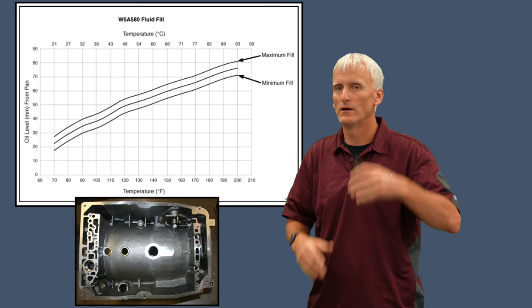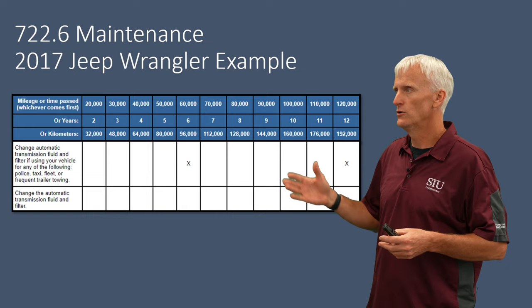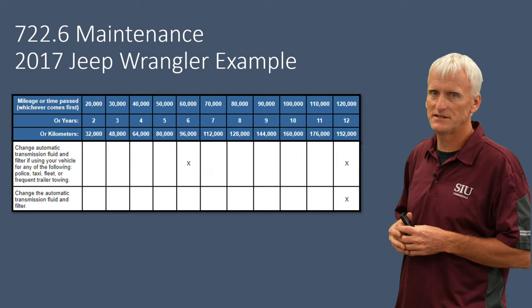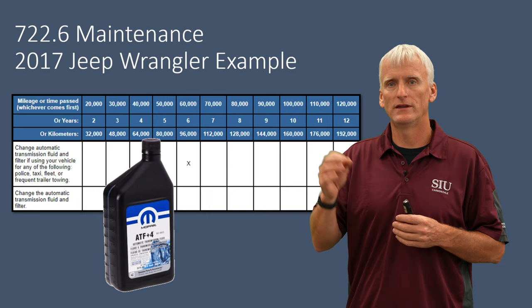Sticking with the maintenance theme: a lot of transmissions these days are considered fluid-for-life, but this one is not. At 60,000 miles, if you use the vehicle in extreme environments — towing, hot or cold climates, off-roading — you should change the fluid. For most people, the recommended interval is 120,000 miles. Be sure to use the proper fluid that Mercedes or Chrysler recommends for this transmission.